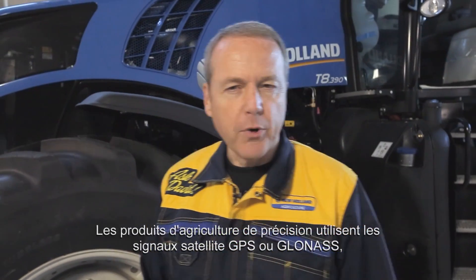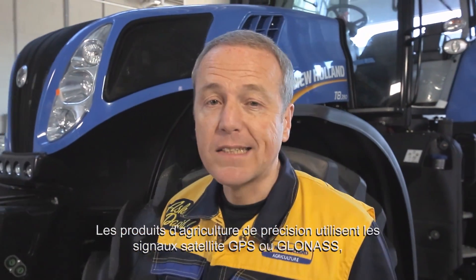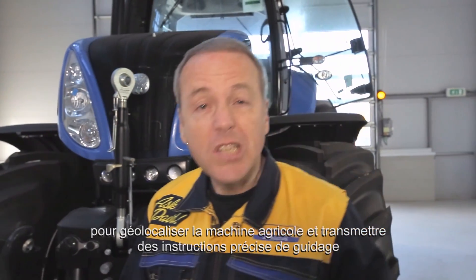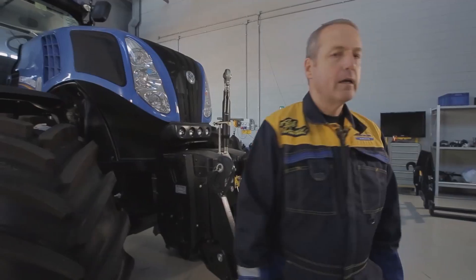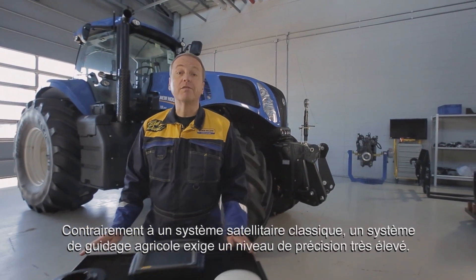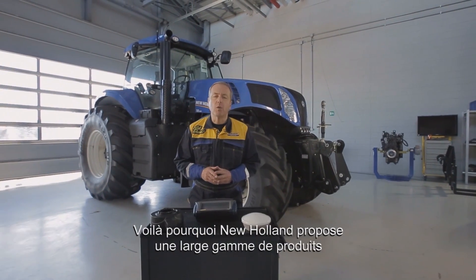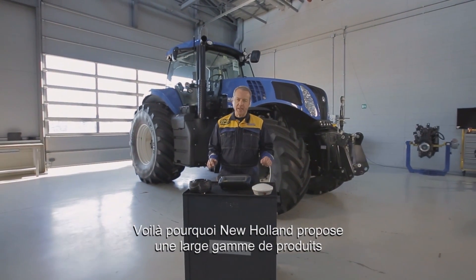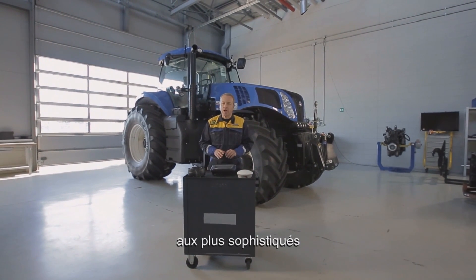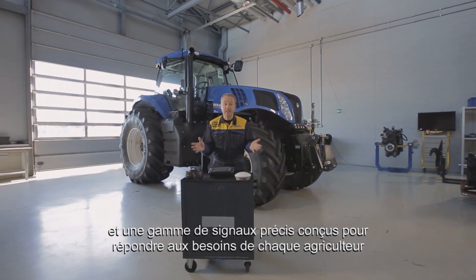Precision Farming products use the satellite signal known as GPS or GLONASS to geolocalize an agricultural machine and transmit precise guidance instructions. In contrast with the classic SatNav system, an AG steering system requires a very sharp level of accuracy. That's why New Holland offers a wide range of quality products, ranging from those with the basic features to cutting edge hardware and accurate signals, designed to meet every farmer's needs.